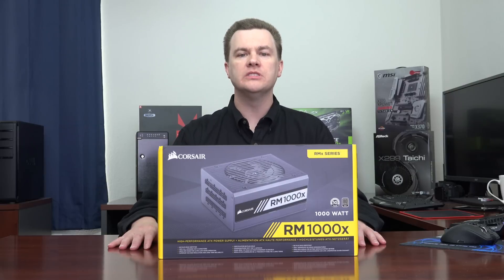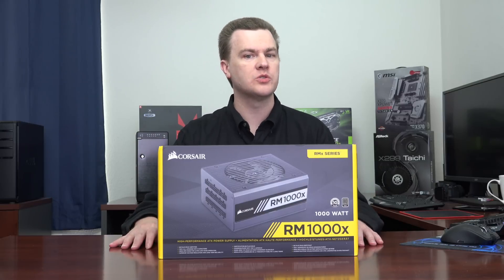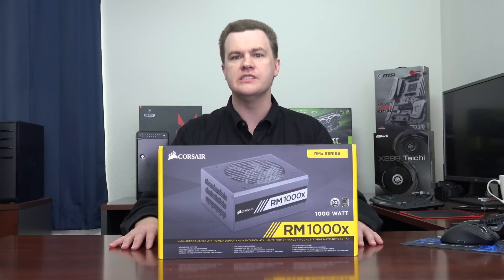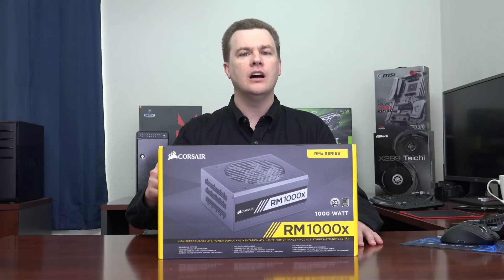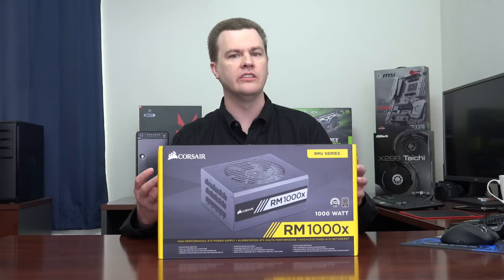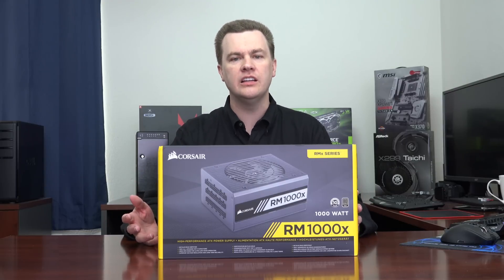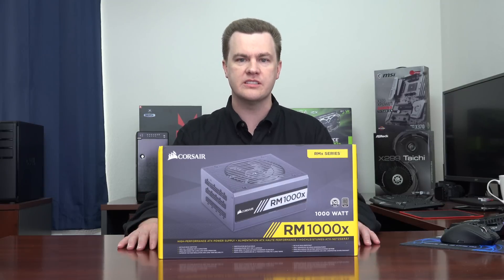If you are building a server with an Intel Xeon or an AMD EPYC, this should also be on your shortlist. If you are going to install two, three, or four graphics cards, if you are Bitcoin or Ethereum mining, if you are building a 3D rendering workstation, or something that is going to use multiple graphics cards, a lot of storage, and a lot of components plugged into your machine, you definitely are going to need a kilowatt or possibly more.